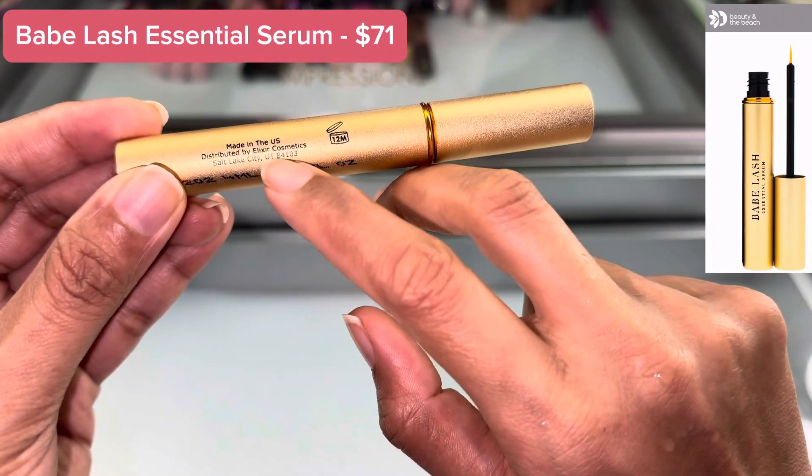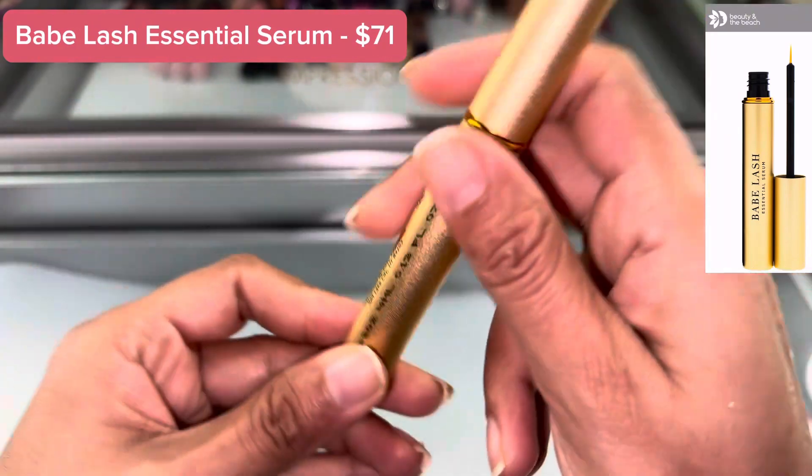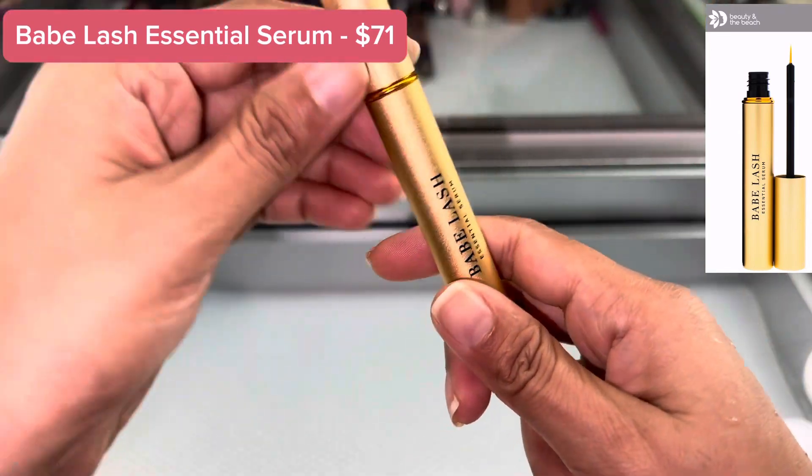This product is made in the USA, from Select City, Utah. You can buy it from the website Beauty and the Beach.